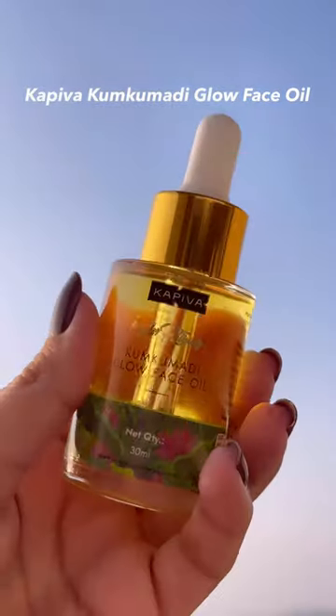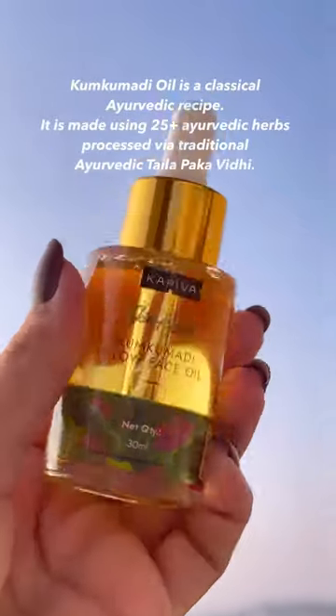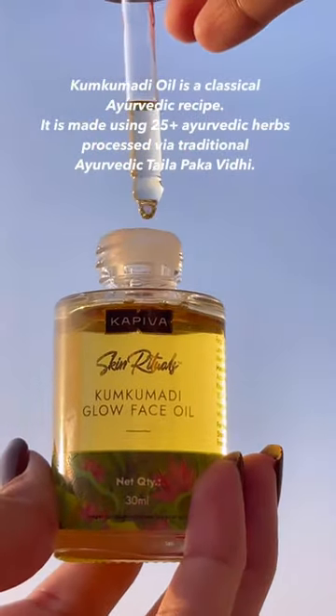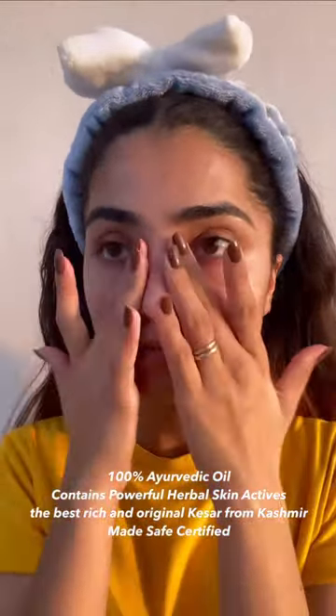Introducing Kapiva Kumkumadi Glow Face Oil. It is a miracle elixir for both oily and dry skin. In case you are wondering, is face oil good for oily skin? The answer is yes.